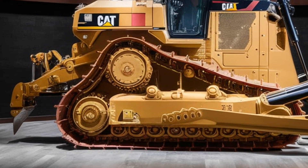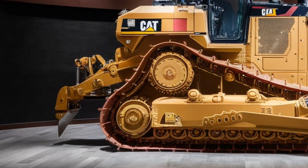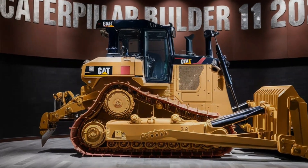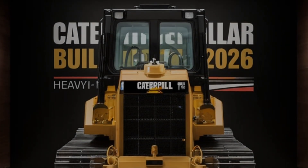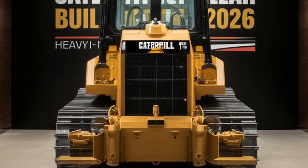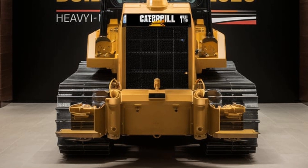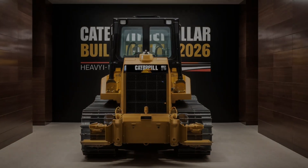Maintenance is another area where the 2026 Caterpillar Bulldozer excels. Caterpillar has designed this machine with ease of maintenance in mind. The bulldozer comes with easy access points for quick checks and routine servicing, minimizing downtime and ensuring the machine stays operational longer. Additionally, the built-in diagnostic systems alert the operator of any issues before they become critical, helping to avoid costly repairs down the line.